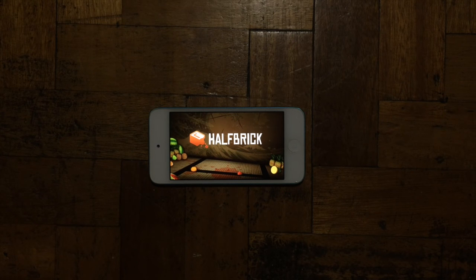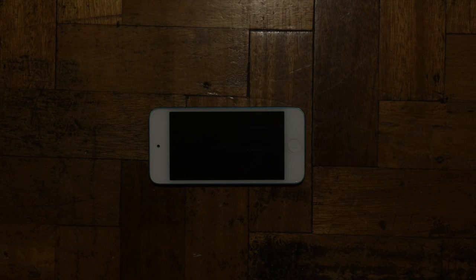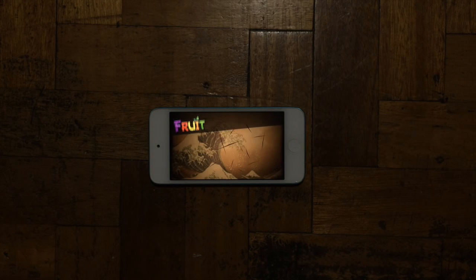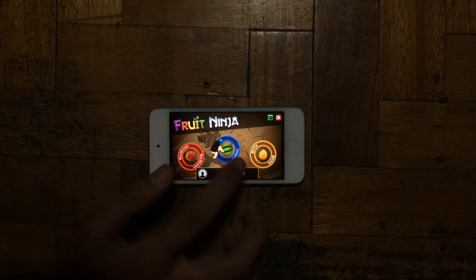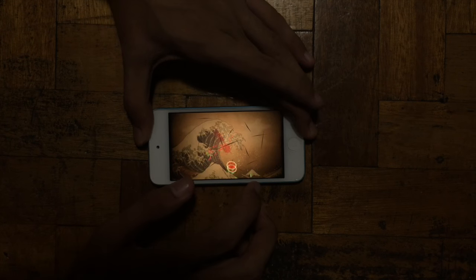Almost forgot — some people do ask me how well it performs in terms of playing games. Let's try out Fruit Ninja here and wait for it to open. As you can see, it's having a hard time loading the app, but there we go — Fruit Ninja is now open.